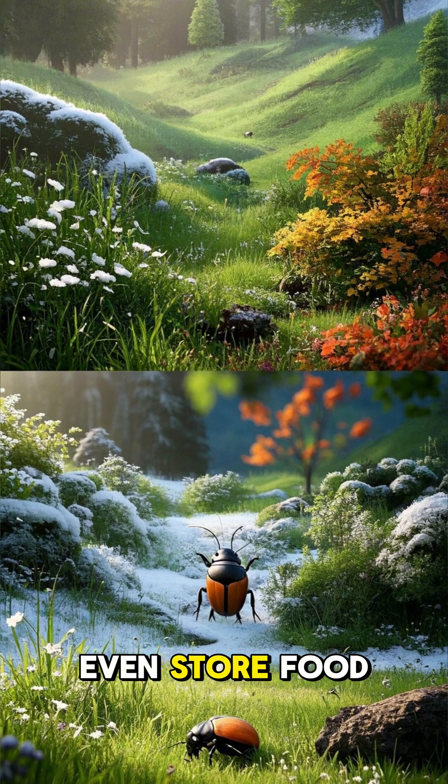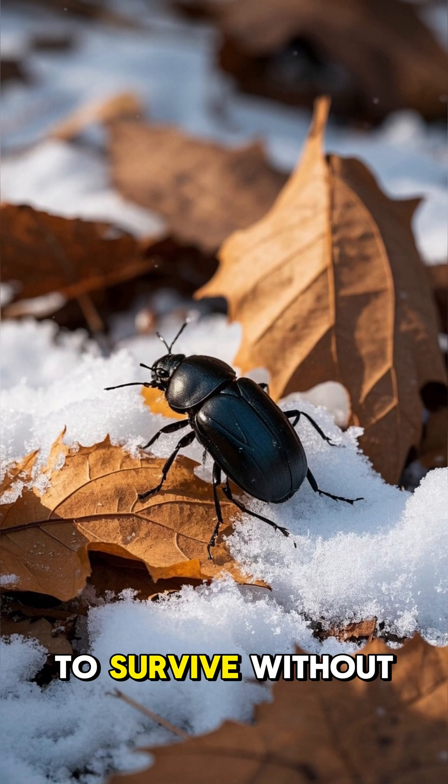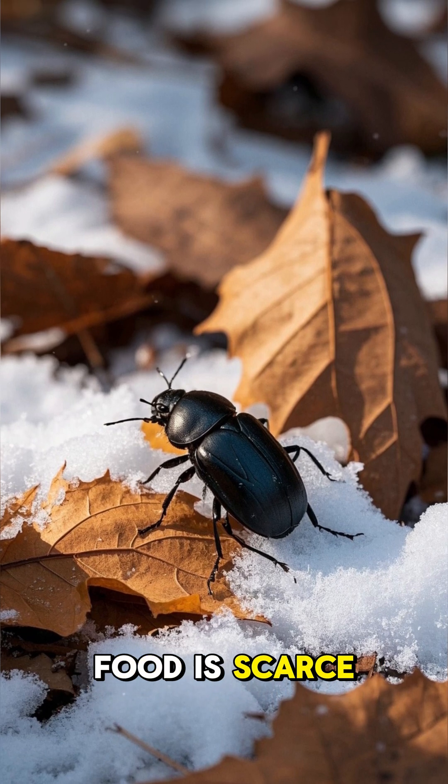Some beetles will even store food in their armor for months at a time. This allows them to survive without eating during the winter months when food is scarce.